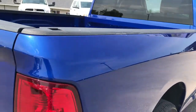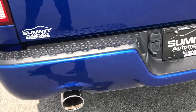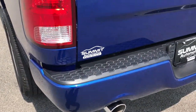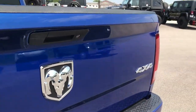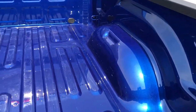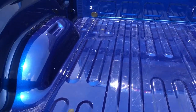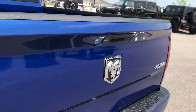It does have the bed rail covers. The Express package gives you the painted rear bumper, and the Hemi gives you the dual exhaust. No dents or dings on that rear bumper and the tailgate is in excellent shape as well — it does have a locking tailgate. The bed is in really nice condition: a couple of light duty scratches but for the most part very, very clean with no major dents or dings.